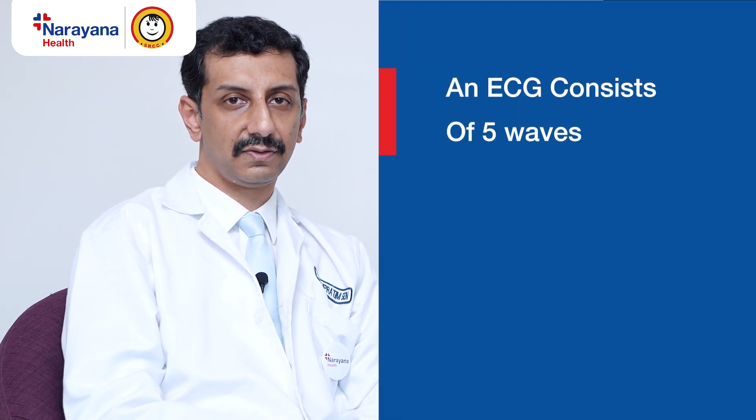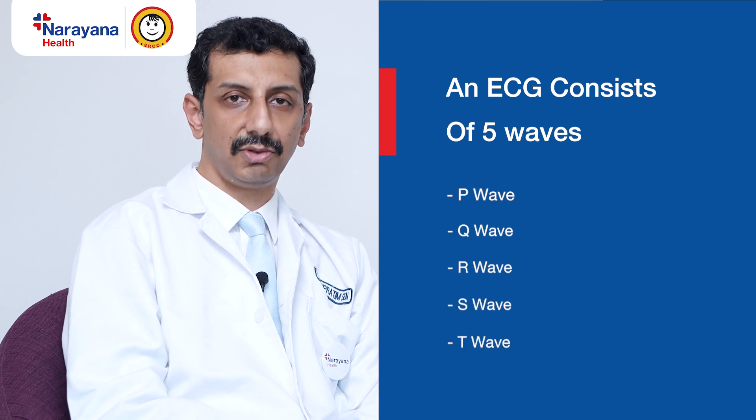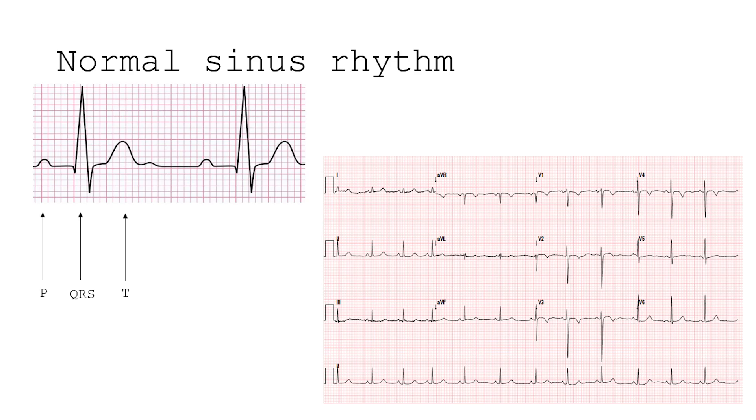The normal electrical conduction can be interrogated with a normal ECG. The ECG has five waves: P, Q, R, S, and T. A normal ECG is known as a sinus rhythm. All patients who have a normal rhythm will have a sinus rhythm. Arrhythmias are any abnormal rhythm, and when we talk about life-threatening arrhythmias, we are basically talking about the fast heart rates.